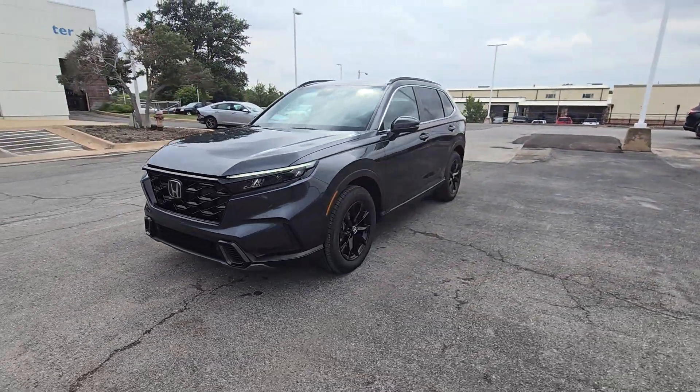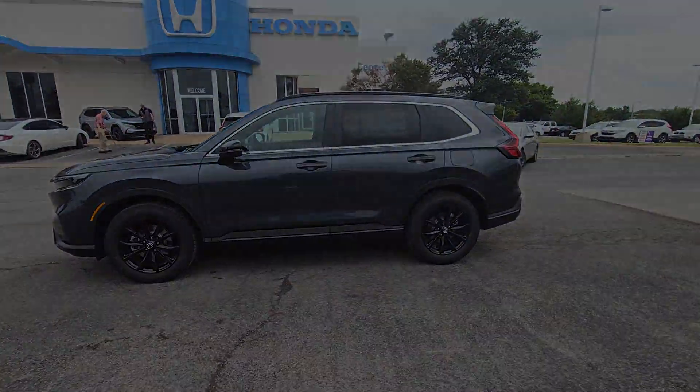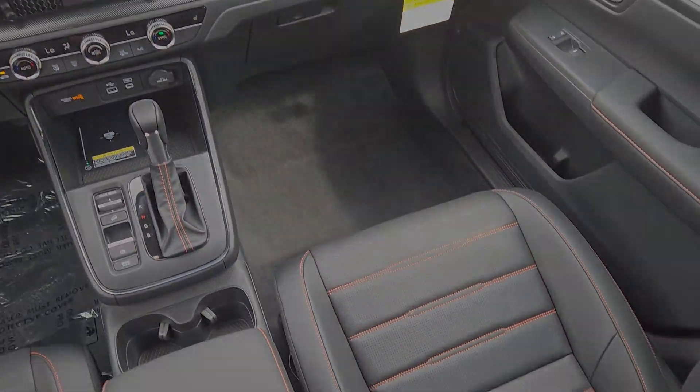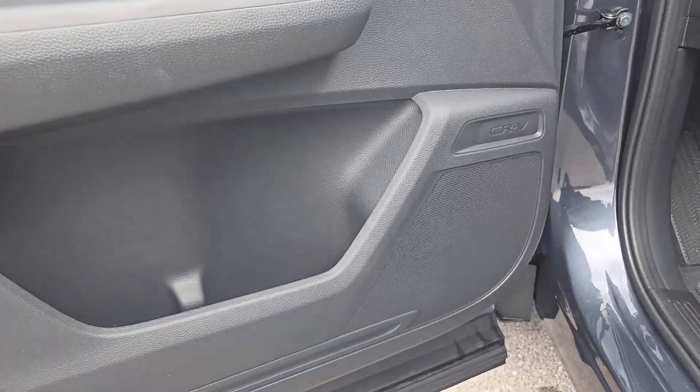The following are some of this vehicle's highlighted options: keyless entry, moonroof, satellite radio, adaptive cruise control, backup camera, power lift gate, power passenger seat, heated mirrors, blind spot monitor, and dual zone AC.